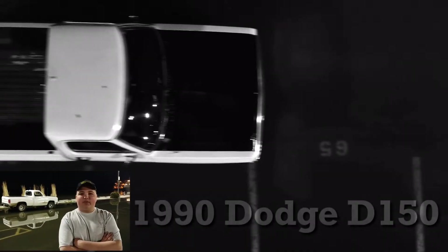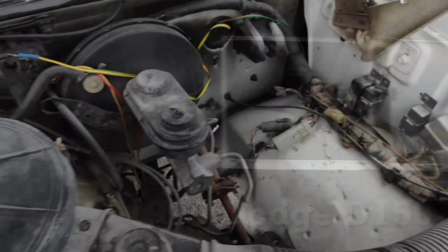My truck's a 1990 Dodge D-150 pickup truck. It's got that 318 motor in it.